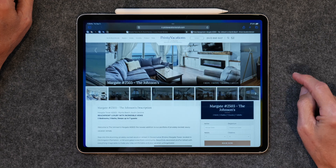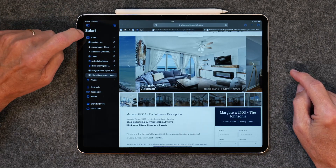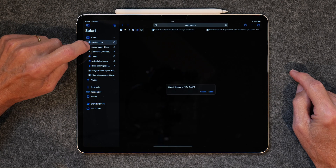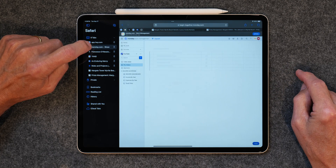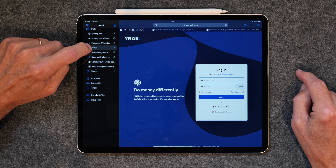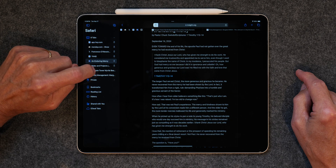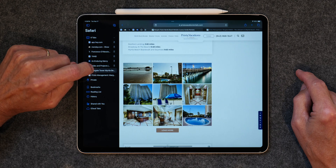My last go-to app is Safari. I use it to surf the web, do research, check on my YouTube channel, and so many other things. There are so many great features in this app — you can have different profiles with different tabs, view web pages in reader mode, and with iPadOS 18, you can hide annoying elements with just a click or two. You can bookmark pages, add websites to a reading list, and view websites in Apple private mode.